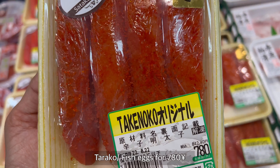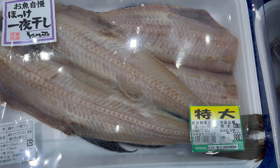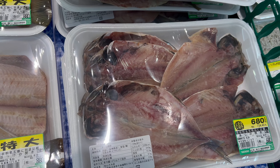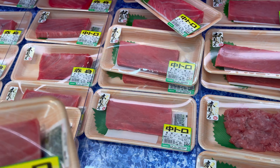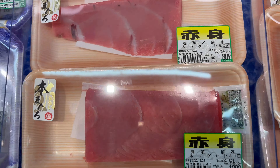Now let's go see the fish section. These are some fish eggs. This is how we buy fish in Japan — usually cut, cleaned, and skinned. Very easy for housewives — you don't have to do anything, just wash them and cook. These fish cuts are really expensive because they are prepared specifically for sushi.